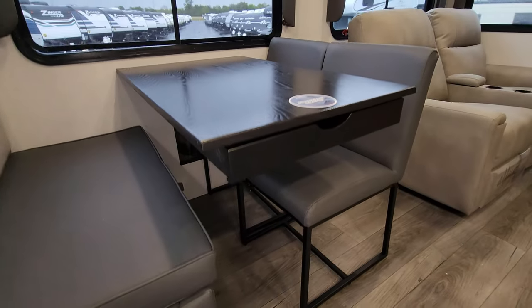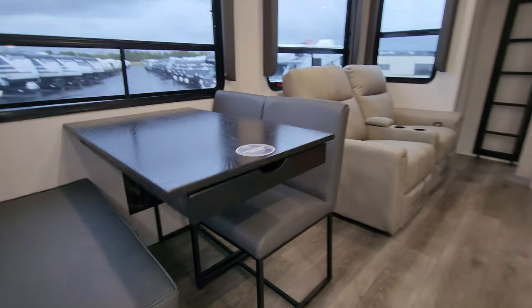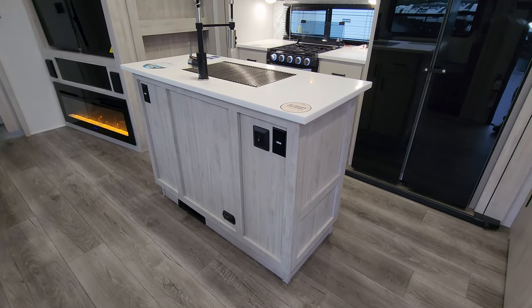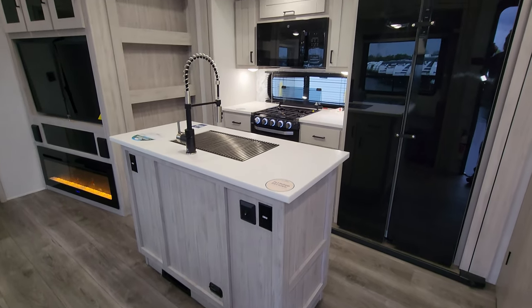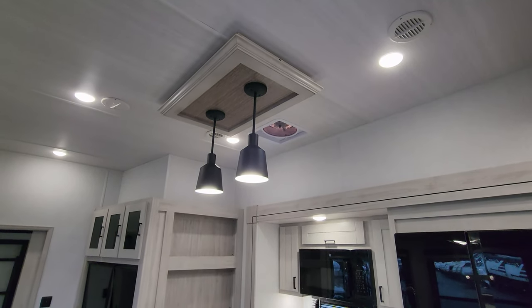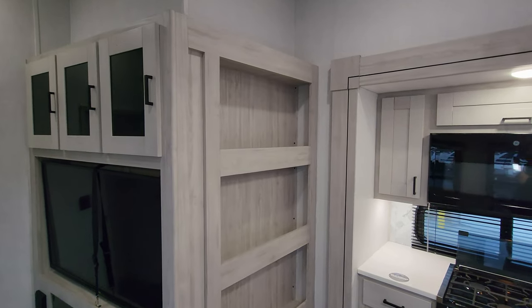You'll also notice the table is attached to the wall rather than by a center pedestal. On the back side of the island you have your propane leak detector, two electric outlets, a light switch for the overhead lights, a high-rise spring sprayer faucet, nice hang-down pendant lighting, and a large turbo exhaust fan. There's quite a bit of shelf space here as well.